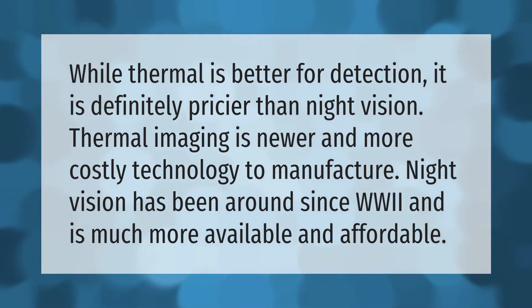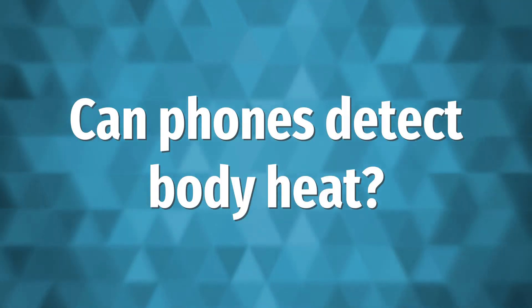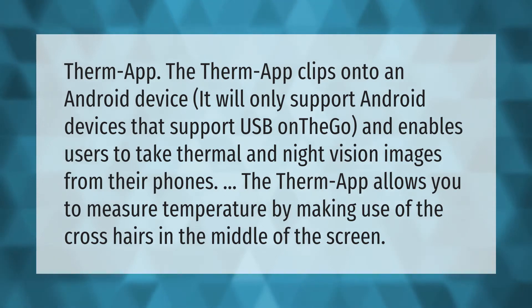While thermal is better for detection, it is definitely pricier than night vision. Thermal imaging is newer and more costly technology to manufacture. Night vision has been around since World War II and is much more available and affordable.